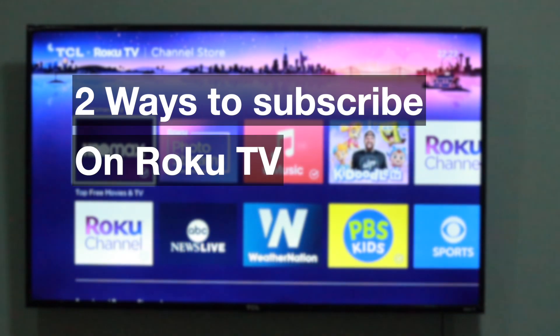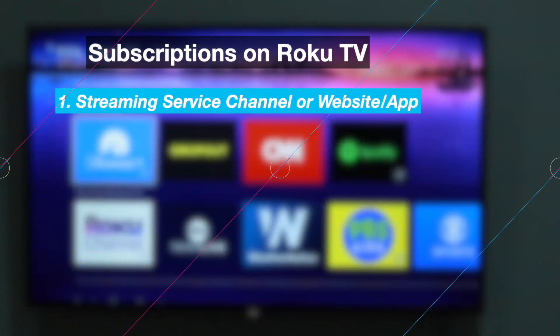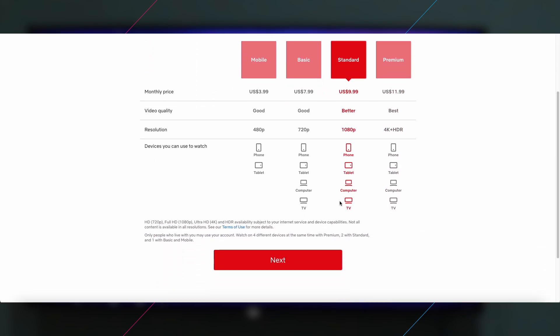Let's get into it. So there are two ways of subscribing to your favorite content on Roku TV. The first option is to sign up and subscribe through a streaming service provider's channel on Roku TV, or through the website or mobile app, and the streaming service handles the billing process.